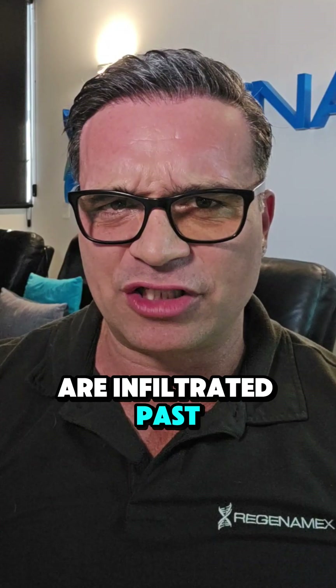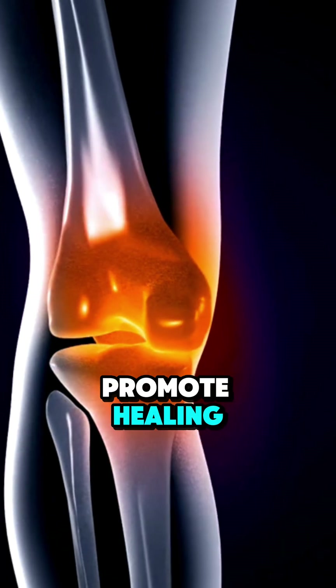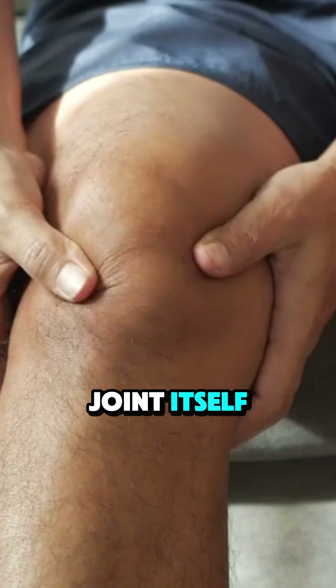When stem cells are infiltrated past the joint capsule, these powerful cells differentiate into cartilage cells and release growth factors that can promote healing and repair. They also create a better environment for recovery by reducing inflammation in the knee joint itself.